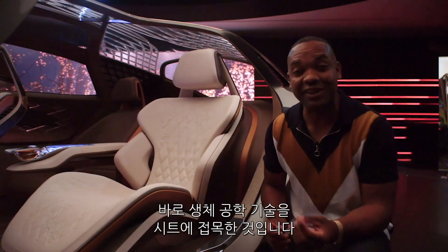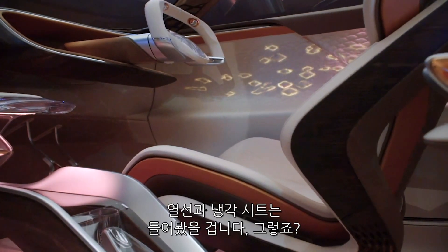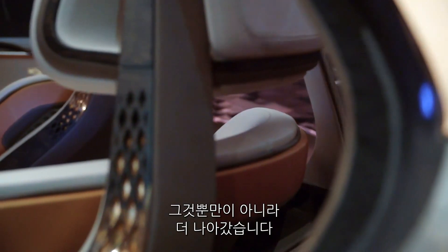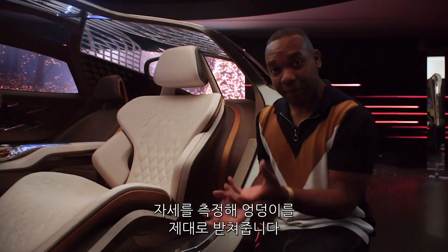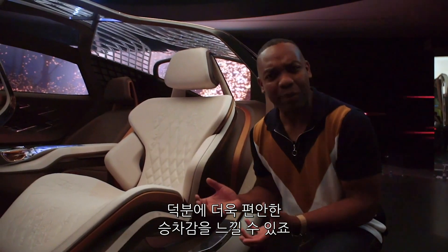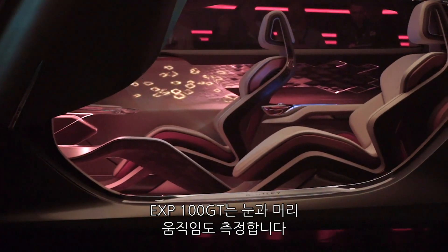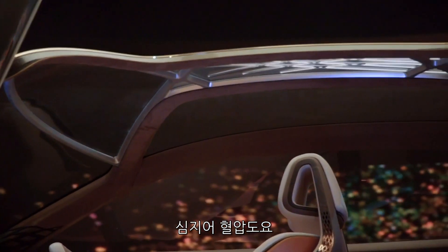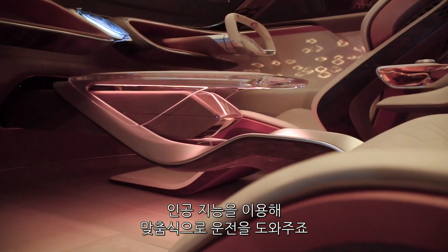What we perhaps didn't expect is the use of biometric technology in the seats. We've all heard of heated and cooled seats — well this does that and goes a step further. It can monitor your body temperature and your posture to support you in just the right way to make the ride that little bit more comfortable. The EXP 100 GT can also monitor your eye and head movements and even your blood pressure, and uses artificial intelligence to personalize the driving experience.